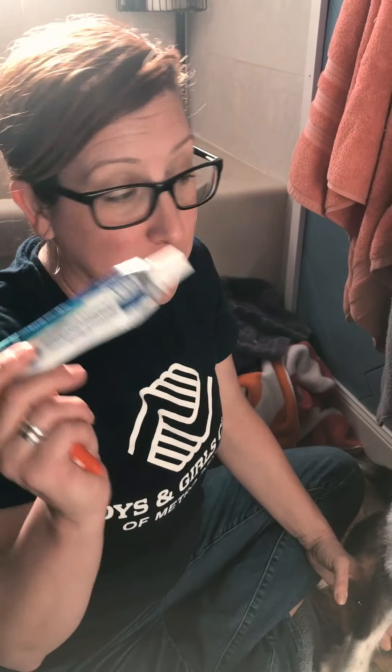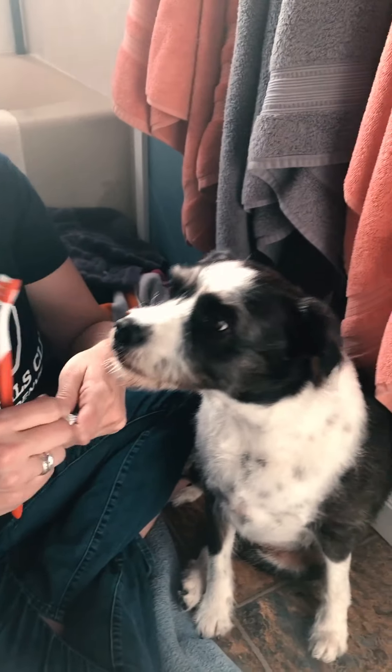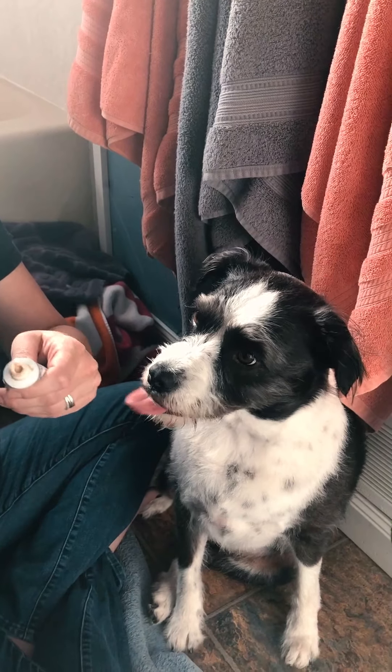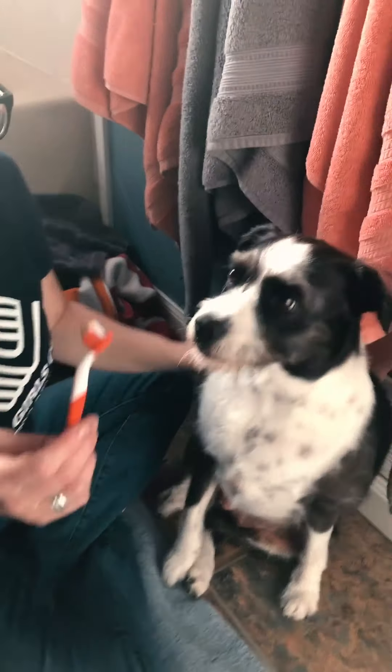I have to brush Dana's teeth. She's got a small mouth and her teeth aren't as clean as they should be. My bigger girl Scout's teeth are perfect, but with Dana I use a special enzyme toothpaste and her doggy toothbrush. I try to do this a couple of times a week, not all the time, but a couple times a week.